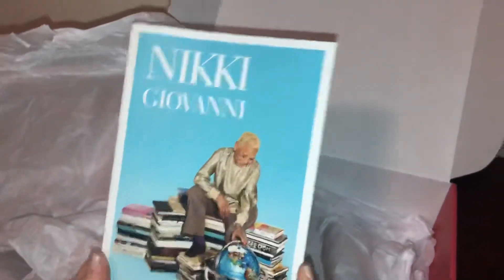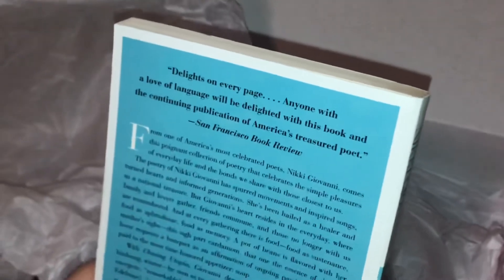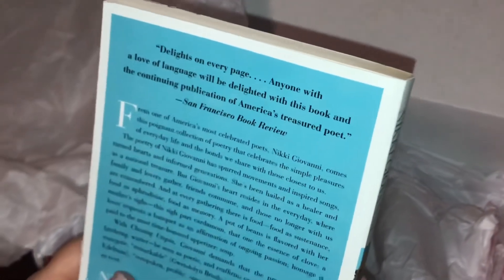Then we have our book. This is by Nikki Giovanni — 'Chasing Utopia: A Hybrid.' It says there are delights on every page and that anyone with a love of language will be delighted with this book, noting the continuing publication of America's treasured poet. It's a really nice book.